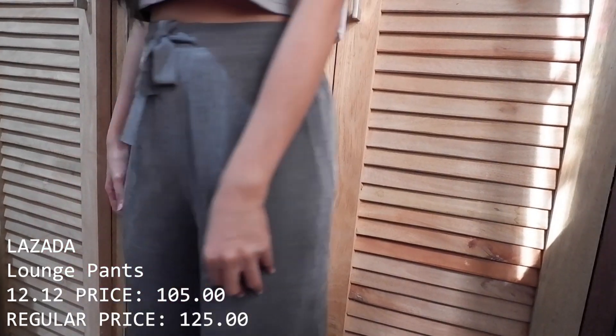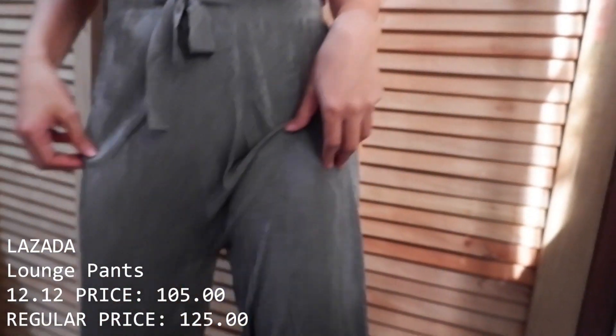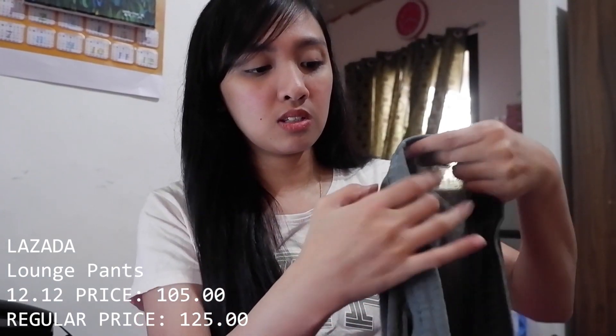The last bottom item is these lounge pants — I saw them on Ray Hermar and Angel Day's Instagram stories and fell in love. I bought two pairs: army green and blue. I've already worn the blue one so I'm showing the green here. The fabric is super flowy and comfortable — great for sleeping but also wearable outside with a plain white shirt tucked in and chunky shoes for an easy OOTD, though they are a bit thin.